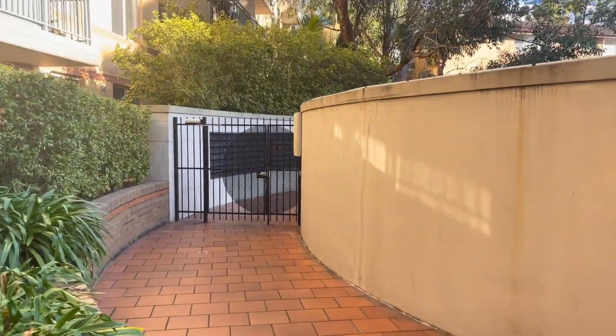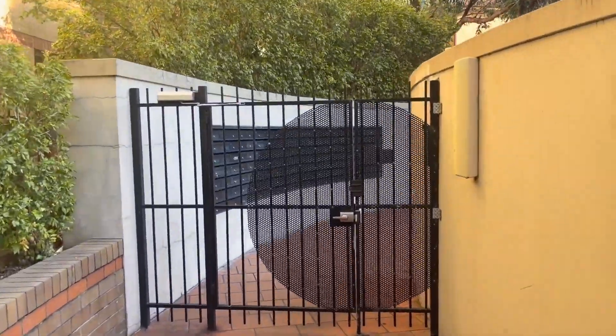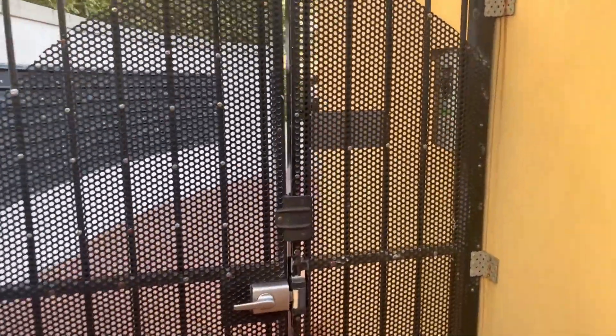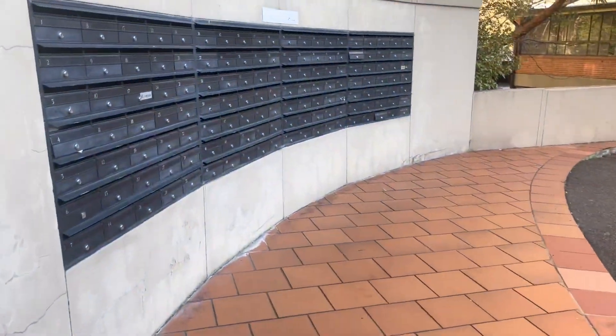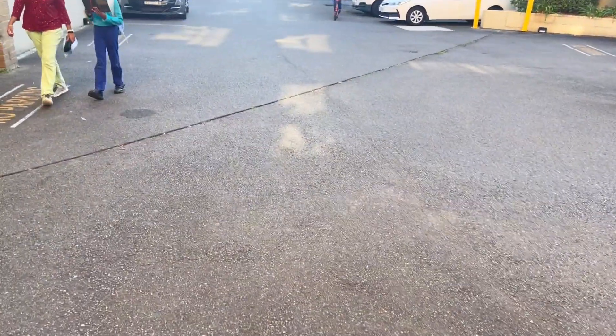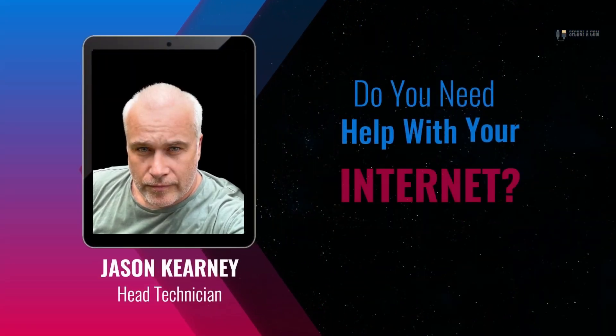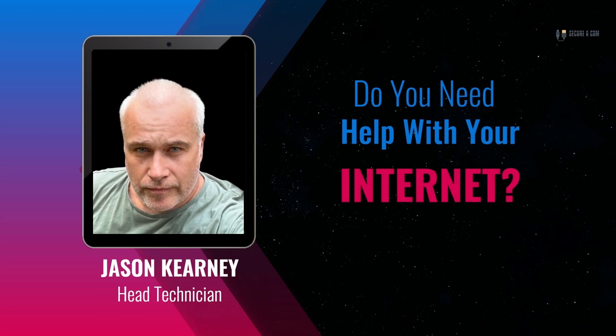This is going to be an issue on AGL's end, and they should 100% give these customers a refund for the cost of our call-out today, because they told them there was a problem with the bridge tap, the bridge tap has been removed, and they're still having the same issue.